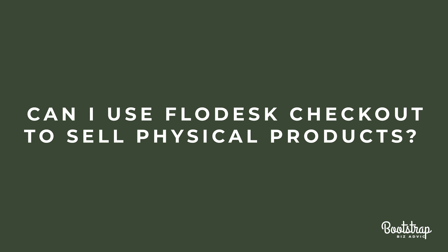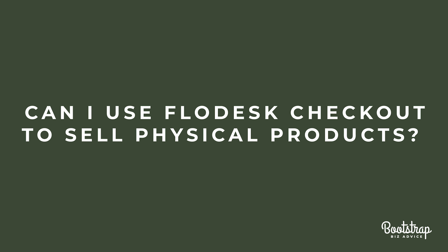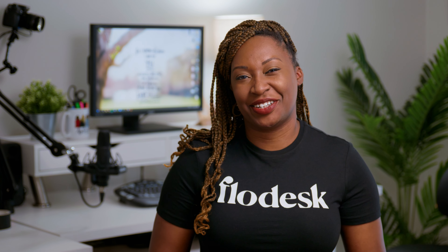Can I use Flowdesk Checkout to sell physical products? Flowdesk Checkout is not an inventory management software, so I would highly recommend using another platform like Shopify or Squarespace if you need to sell physical products online.